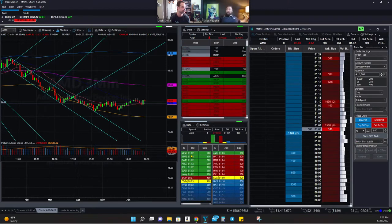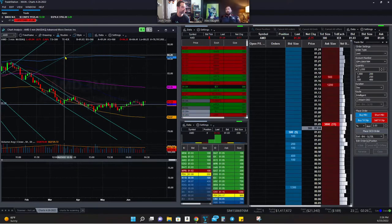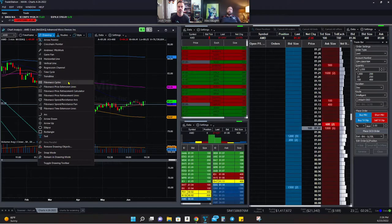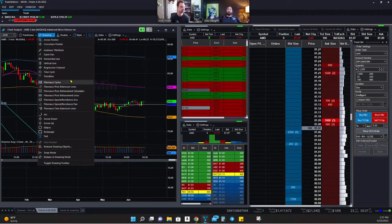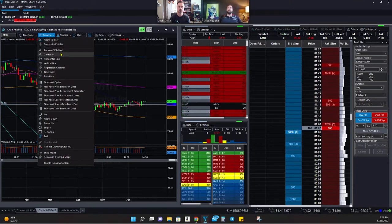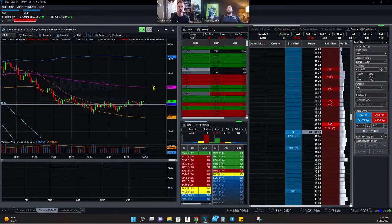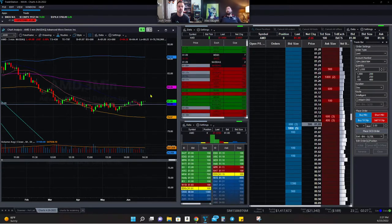Next I want to talk about studies. I'll clean up the chart first. From a drawing standpoint, there's a huge variety of tools — Fibonacci cycles, arcs, retracement calculators. I personally don't use any of them, I'm successful without them, but a lot of people find great success with these tools. To put a study on the chart, you right-click, go to 'Add Study,' and there are hundreds of pre-programmed components you can add.